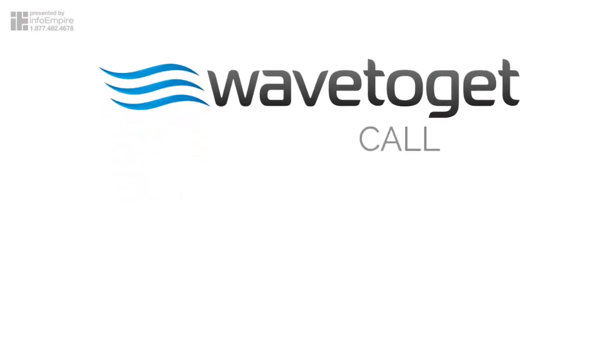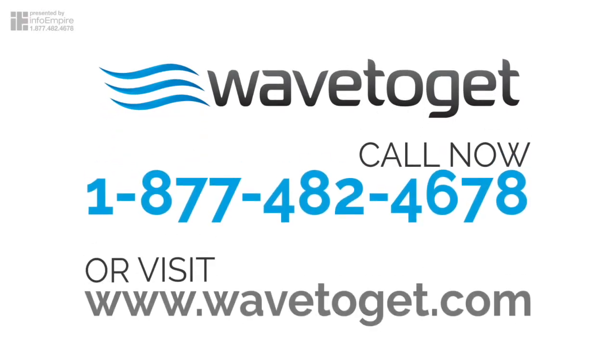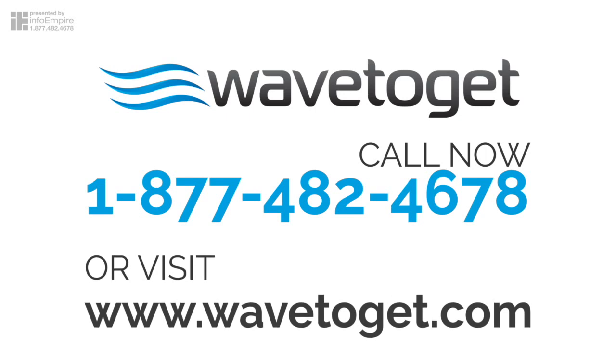Call now 1-877-482-4678 or visit our website at www.wavetoget.com.